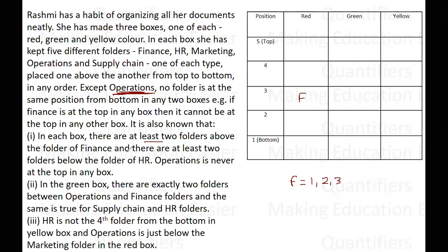There are also at least two folders below the folder of HR. That means HR cannot be in the second position — this is not possible at all. HR at max can go to position number three. So the positions for HR are either third, fourth, or fifth position, since we need at least two folders below HR in every box.